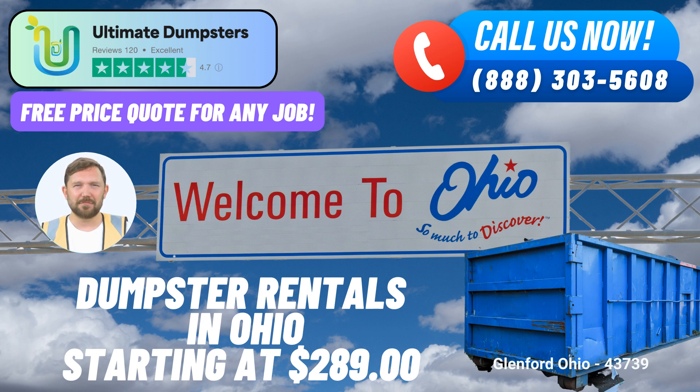Are you ready to take advantage of Ultimate Dumpsters' services? Placing an order is easy — you can either call their dedicated team or use the QR code provided in the video to place your order online. And here's an exclusive offer: Ultimate Dumpsters' current platform is offering a generous 25% off dumpster rental orders when you place your order online. Don't miss out on this fantastic deal. Your community in Glenford deserves the best in waste management, and Ultimate Dumpsters is here to deliver just that.